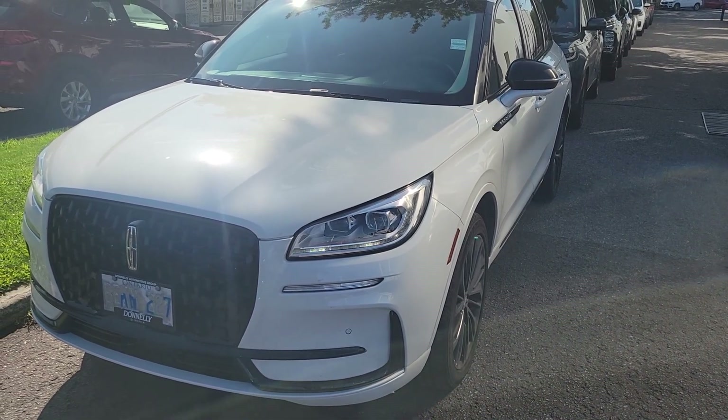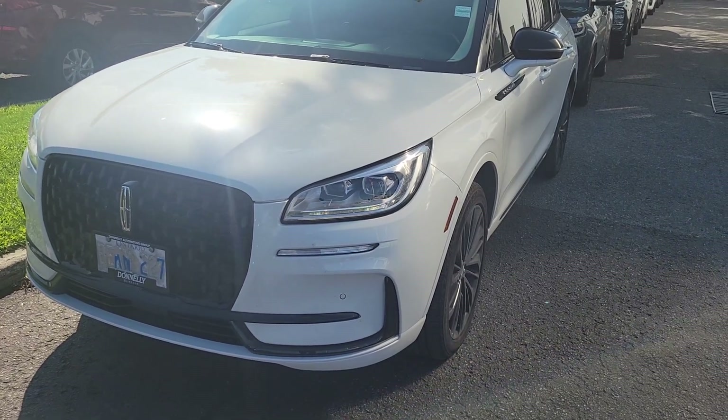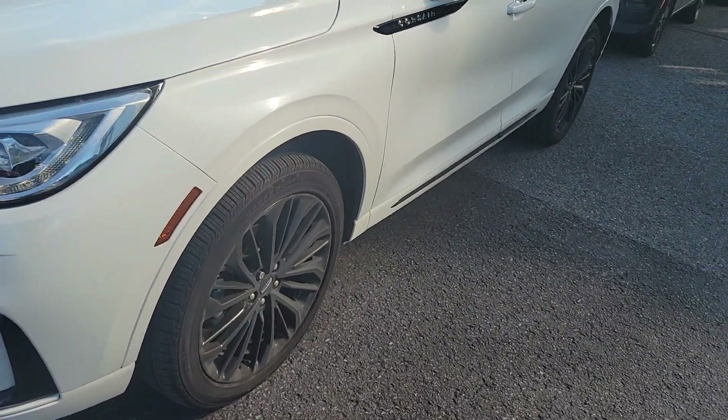Good morning Paolo, it's John Petticombe here at Donnelly Ford Lincoln. You're interested in this 2023 Lincoln Corsair — it is a demo, and it's actually being driven right now.